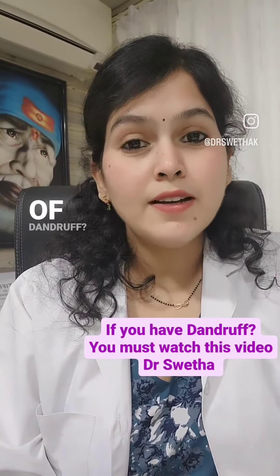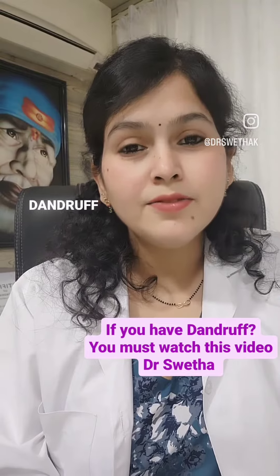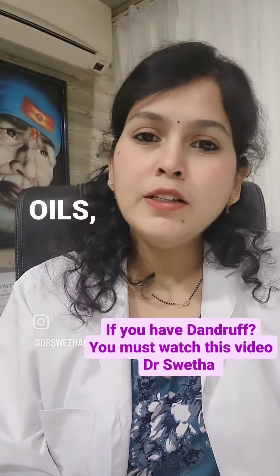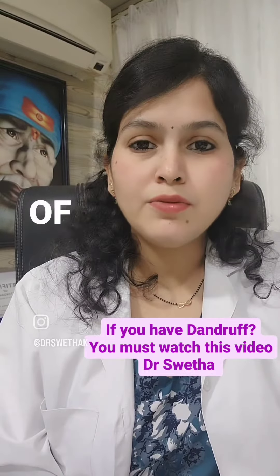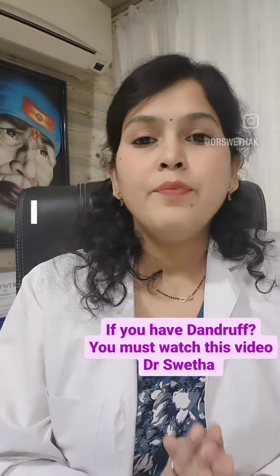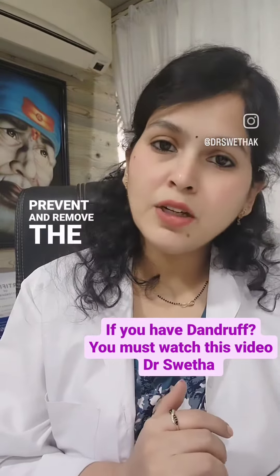Hi friends, how to get rid of dandruff. Dandruff is a tendency — those who develop dandruff will develop it recurrently. You use oils, medications, and dandruff shampoos but get only temporary results, and you start developing dandruff again. In this video, I'm going to tell you some home remedies which will help you prevent and remove dandruff.